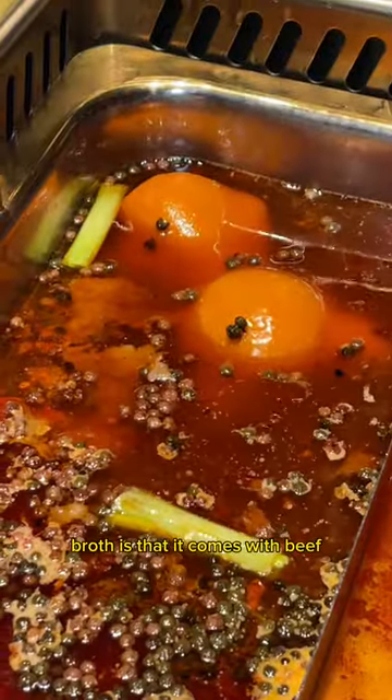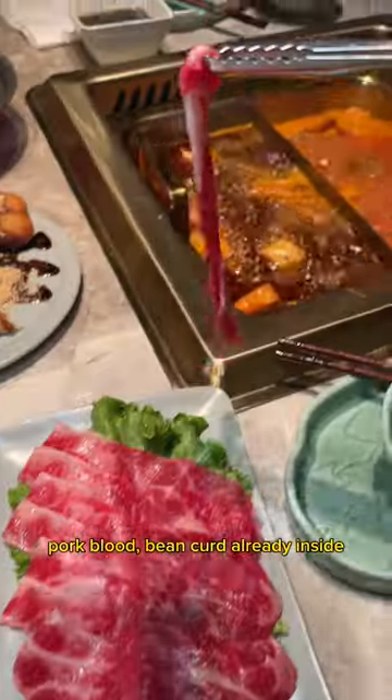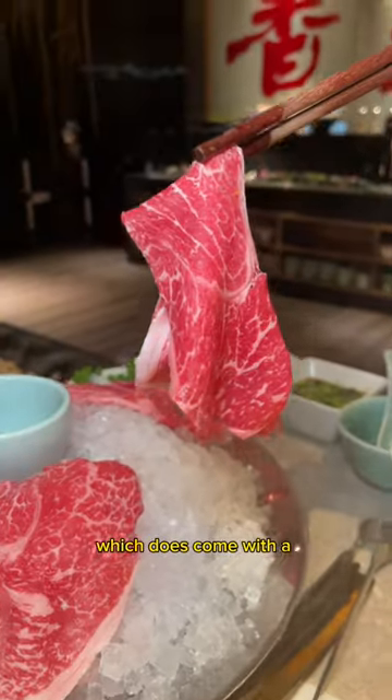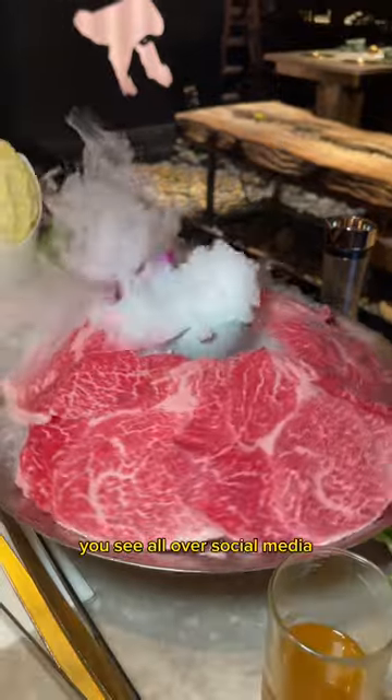What's great about the spicy broth is that it comes with beef, pork blood, and bean curd already inside. For the meats, we ordered the Wagyu short plate and the Japanese Miyazaki A5, which does come with the dry ice presentation that you see all over social media.